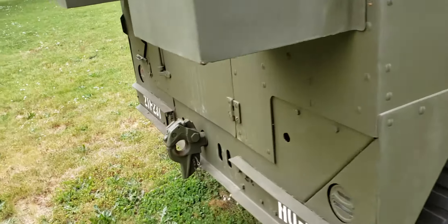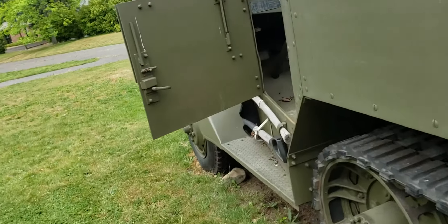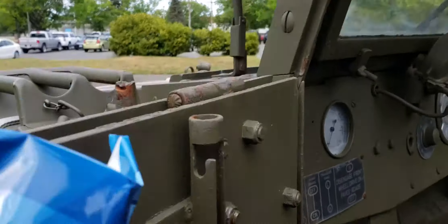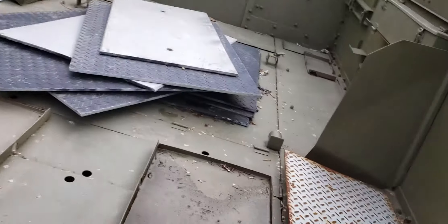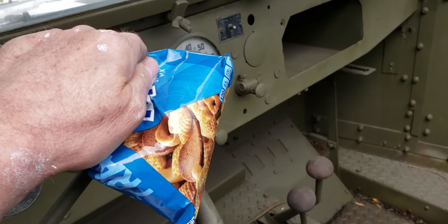Let's go inside and sit down and see what it looks like in here. You can see this one's been gutted out, but you could carry troops in the back there.